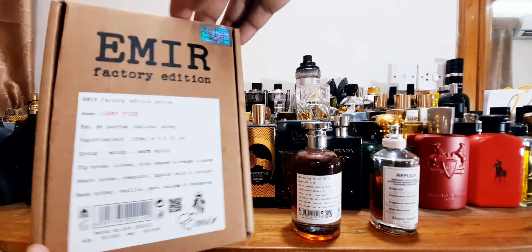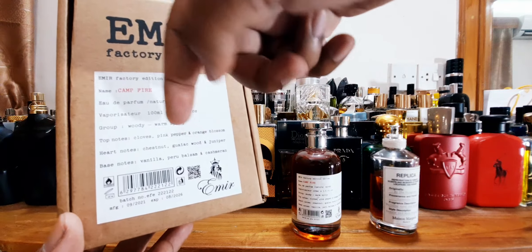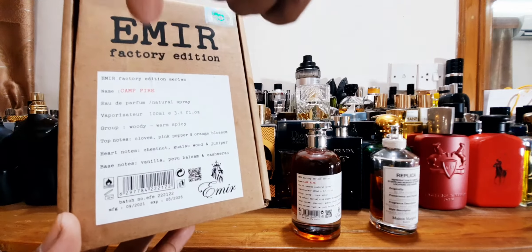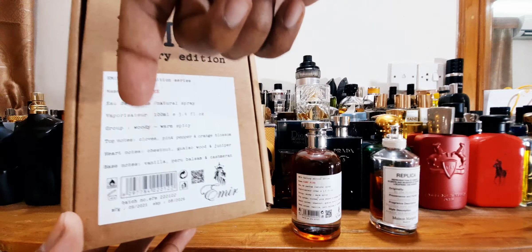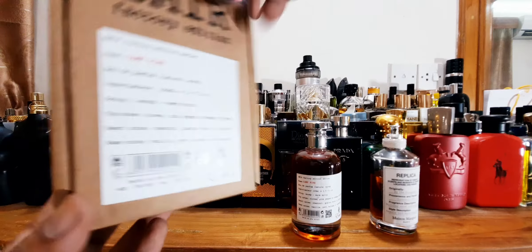There's a nice little holographic sticker for quality assurance. EDP concentration, woody, warm, spicy — 100ml EDP. The top notes are cloves, pink pepper, and orange blossom. Heart notes are chestnut, gaya kud, and juniper berries. Base notes are vanilla, Peru balsam, and kashmiran.